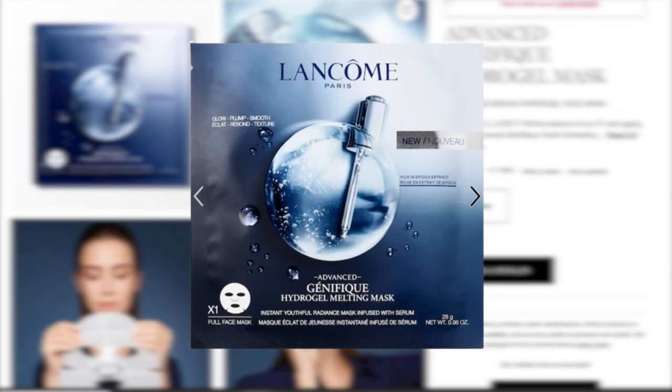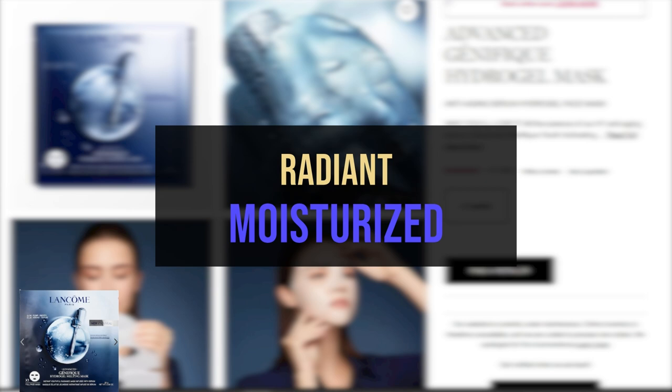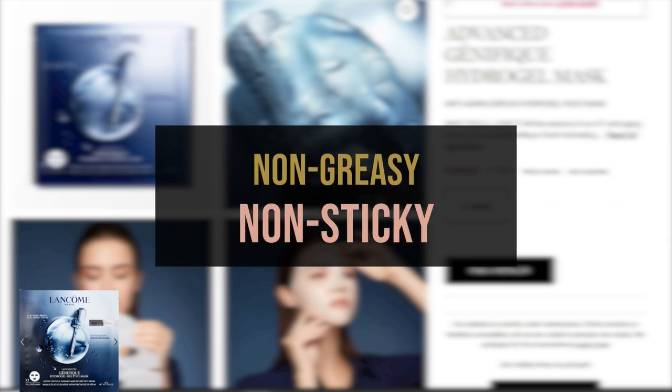The Advanced Genifique Hydrogel Mask, also known as the Advanced Genifique Hydrogel Melting Mask, is made of the same ingredients but in higher concentration as the Youth Activating Serum. This hydrating face mask targets all signs of wrinkles, fine lines, puffiness, and aging, with instant hydration for smooth skin and a youthful glow. It leaves skin moisturized with a supple, radiant finish. Skin is neither greasy nor sticky.